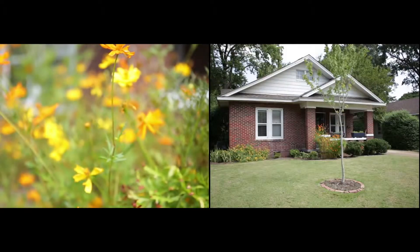Hi, my name is Worth Jones with Hobson Realtors in Memphis, Tennessee, and I am super excited to show you my new Midtown listing in the heart of the Evergreen Historic District, 1566 Galloway.